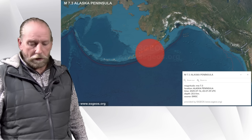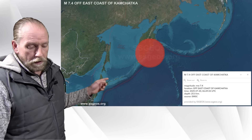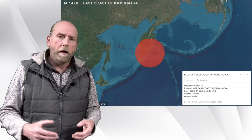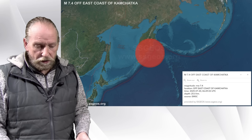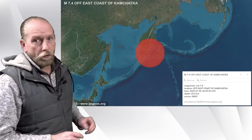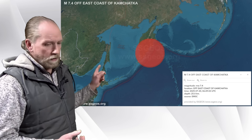A 7.3 in Alaska Peninsula on the 16th of July, followed by a 7.4 just four days later off the east coast of Kamchatka. This is quite a seismic increase, because normally a magnitude 7 earthquake happens every 20 to 24 days on average — that's the theory. In reality, we saw two big quakes in four days. And that's not all, because this 7.4 happened to be a foreshock of a much larger earthquake, magnitude 8.8, on July 29th.